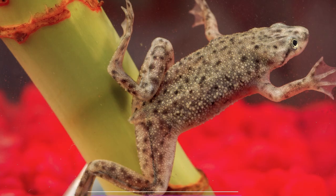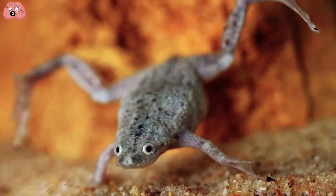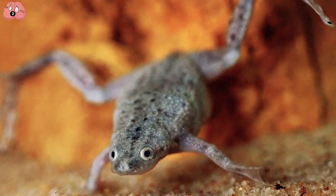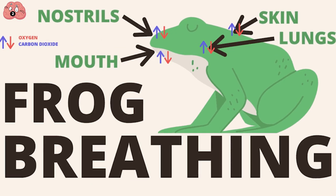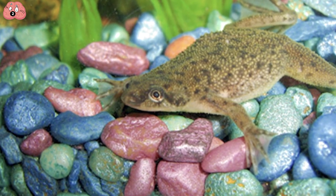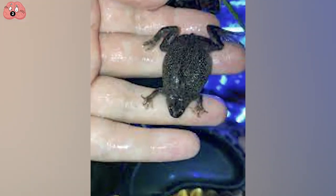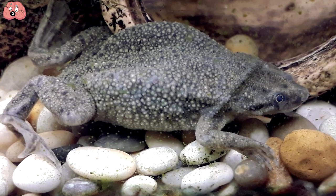Number 2: African Dwarf Frogs. If you're tired of all these land pets, maybe you should consider the aquatic African Dwarf Frog, which lives its entire life underwater. However, they need to come up for air because they do have lungs, not gills. They only grow to be 3 inches long and weigh only a few grams. They don't have tongues or teeth, so you never have to worry about them biting you — well, it could bite you, but it would probably just take a little nibble.